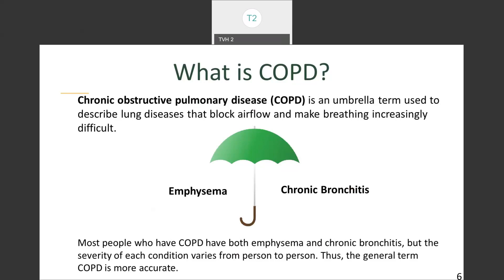Chronic obstructive pulmonary disease is like an umbrella term — it describes primarily two different lung diseases that block airflow and make breathing increasingly difficult. Most people who have COPD do have both emphysema and chronic bronchitis, but the severity of each condition varies from person to person. That's why the general term COPD is more accurate nowadays than just telling someone they have both emphysema and chronic bronchitis.